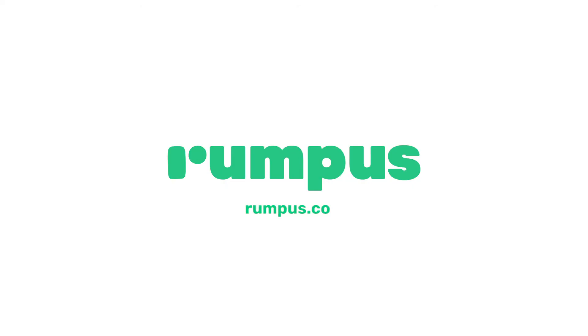We're obsessed with helping teams work in sync, and we're just getting started. Download Rumpus today and experience it for yourself.